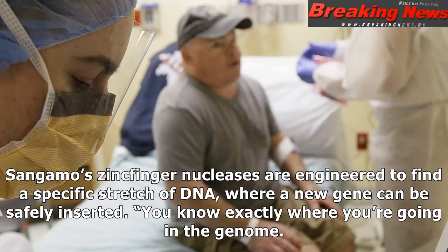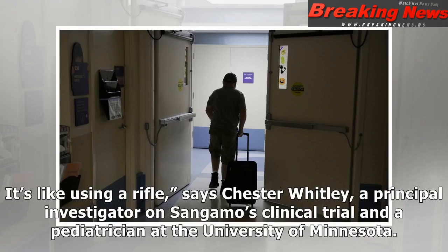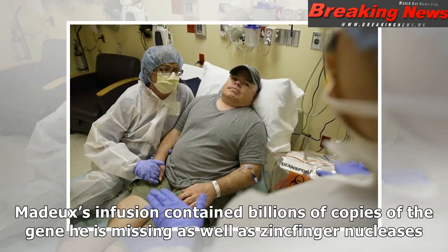You know exactly where you're going in the genome. It's not like using a shotgun hoping you're hitting a bird. It's like using a rifle, says Chester Whitley, a principal investigator on Sangamo's clinical trial and a pediatrician at the University of Minnesota. Madder's infusion contained billions of copies of the gene he is missing as well as zinc finger nucleases.